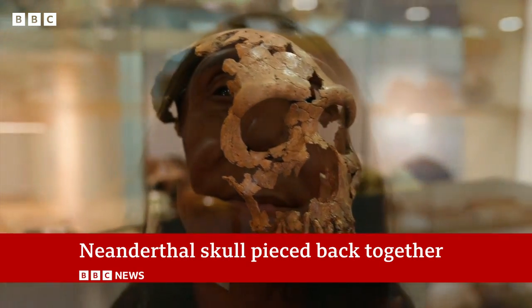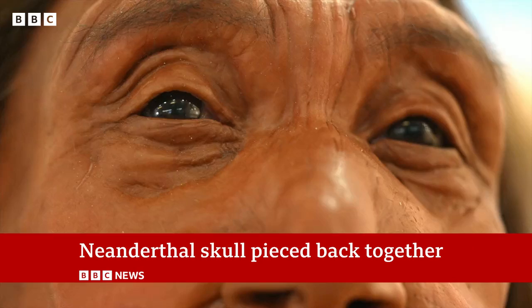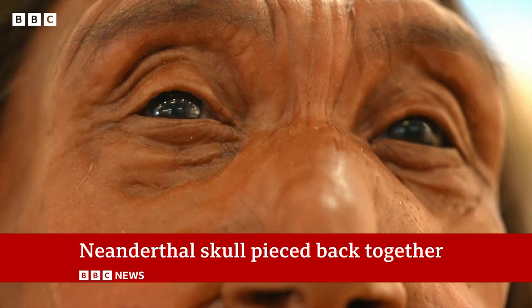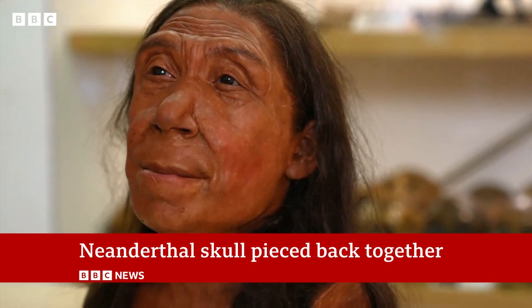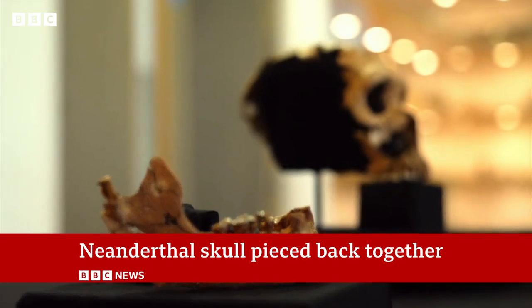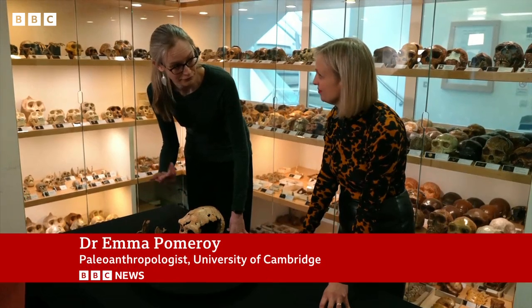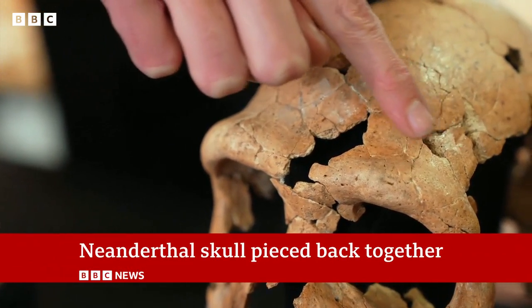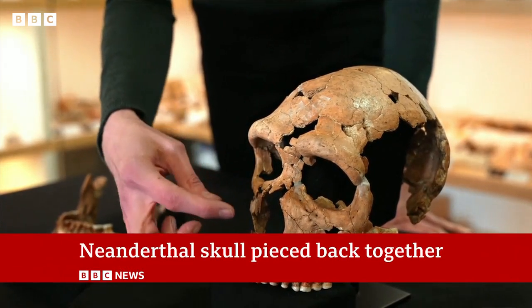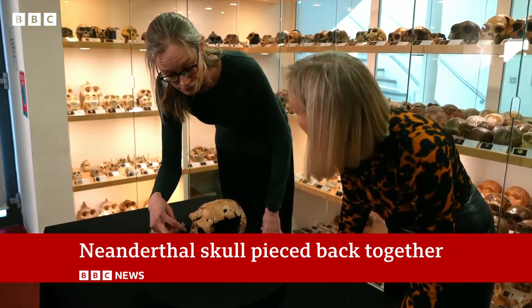Revealed for the first time — a face from the ancient past. A female Neanderthal who lived 75,000 years ago. She's been called Shanidar Zed. Her face was recreated from this skull, unearthed six years ago. We can say that she's Neanderthal from various features — perhaps the most obvious being this quite large brow ridge that runs across above the eyes, but also things like the shape of the nose, which is quite wide at the top.